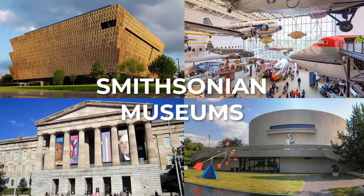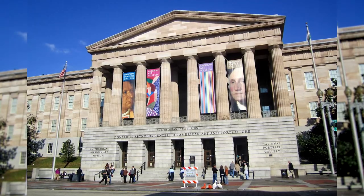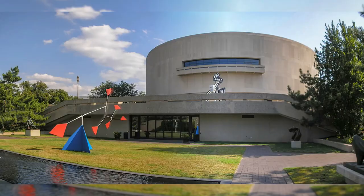Next up is something that's almost hard to believe — they're all free — and that is visiting all the Smithsonian museums here in DC. Some of my favorites include the African-American Museum of History, the Air and Space Museum, the National Portrait Gallery, and the Sculpture Garden. There are so many wonderful Smithsonian museums. Now you may have to make reservations for some of them since the pandemic, so definitely check that out before just walking in. There are so many different museums for different people and different ages — I highly recommend checking them out.